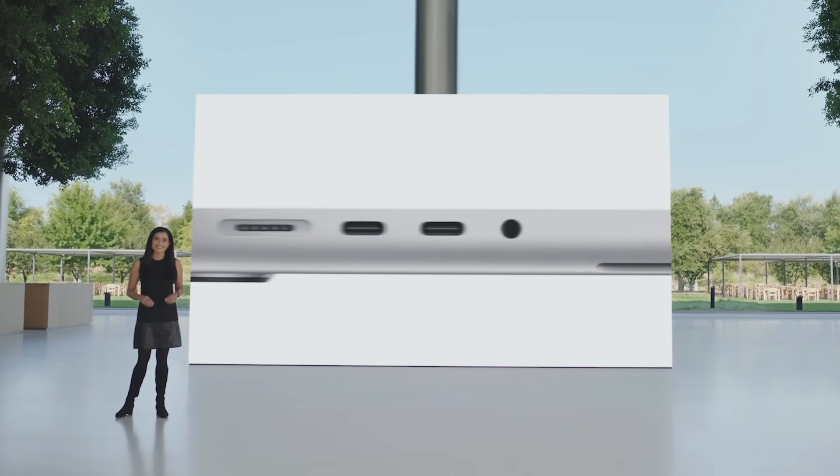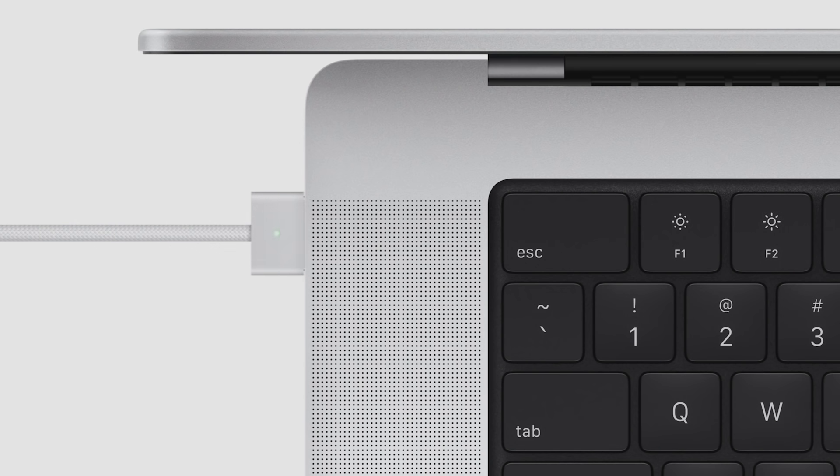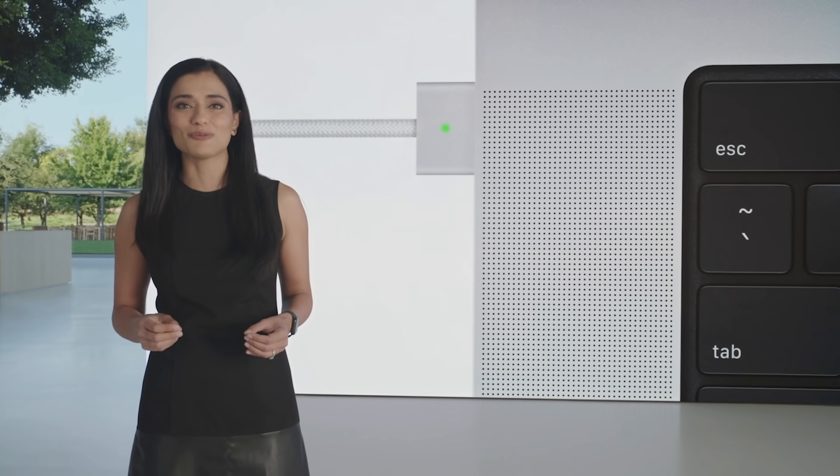And yes, MagSafe is coming back to the MacBook Pro. MagSafe 3 has a new design that supports more power into the system, and you can still charge via the Thunderbolt ports.